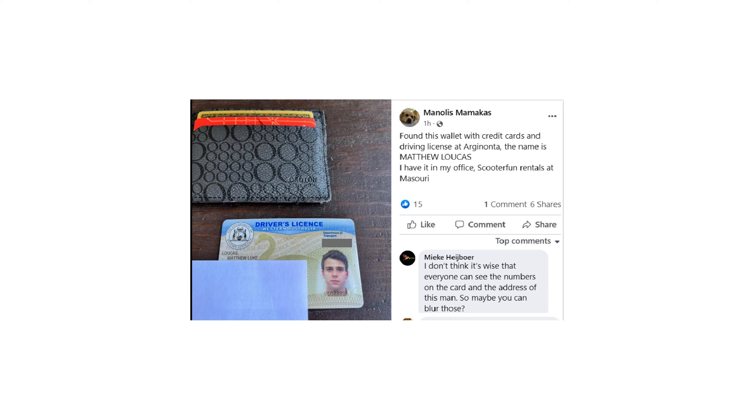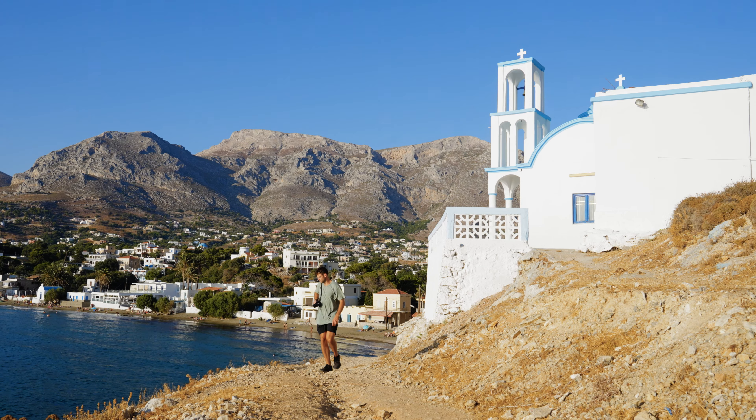A few weeks ago I spent some time on the beautiful island of Kalymnos in Greece, and today I'm really stoked to share the images I captured from this trip. The photos did come at a few costs — my wallet going missing, my A7 IV taking a few tumbles, and even some Americans trying to play the ukulele in my hostel.